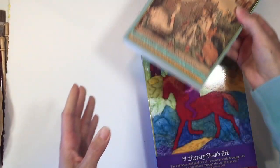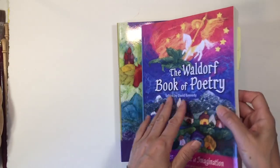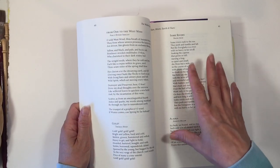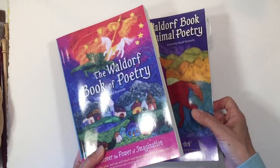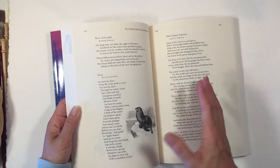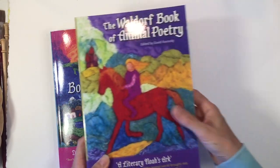That reminded me of a couple more books I wanted to share. The Waldorf Book of Animal Poetry and the Waldorf Book of Poetry — I don't think you need both, just any poetry book will be fine. These come in handy when you're looking for poetry or verses to begin your school day or main lesson block. I really like how these books are organized — it makes it super easy to find a poem related to whatever subject matter you're doing. I used one this past year and it made it super easy to find poetry for different main lesson blocks.